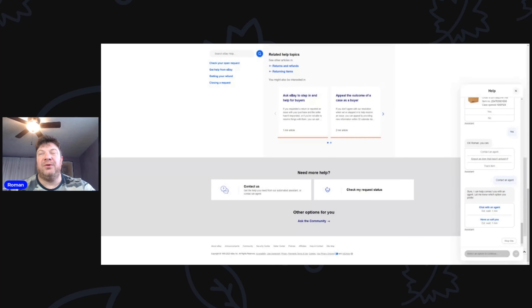A screen comes up where you can either chat with an agent — estimated wait one minute — or have eBay call you back. I'll select 'Have us call you back,' record the call, and upload it in this video. The previous eBay rep told me to call back on October 14th. Today is the 16th, so I'll call now and hopefully get a refund.